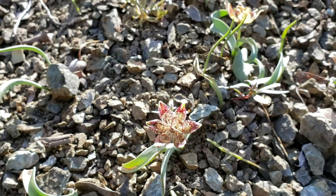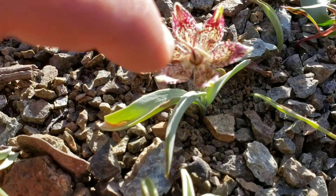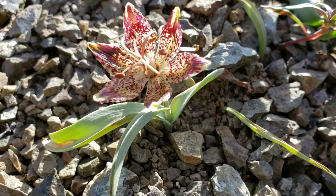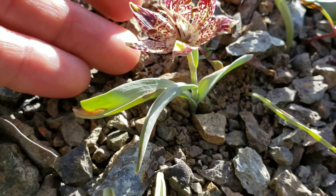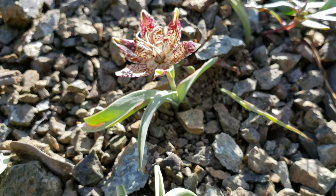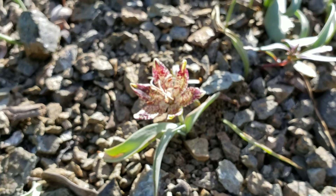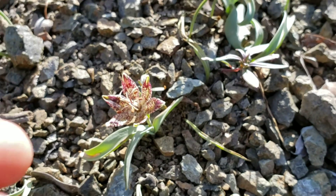That flower will dehisce and you'll get a three-lobed capsule from that ovary. The ovary matures — it's on top of the corolla — matures into a three-lobed capsule with a bunch of seed in it. And then the plant goes dormant. All the energy goes back into the bulb, which is about six to eight inches down there in the soil. The leaves dry out, the flower dries out, and the capsule splits open and releases all the seed.